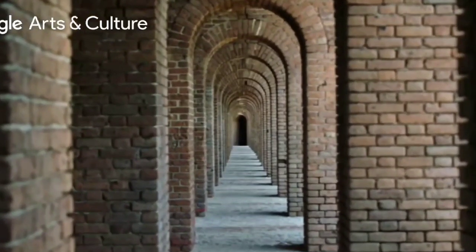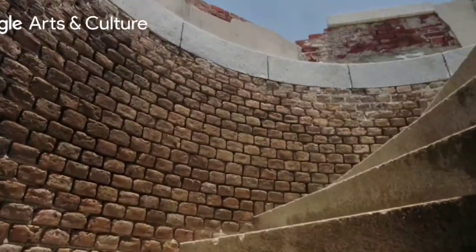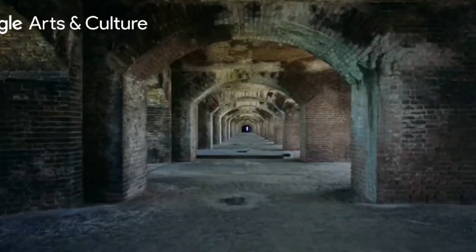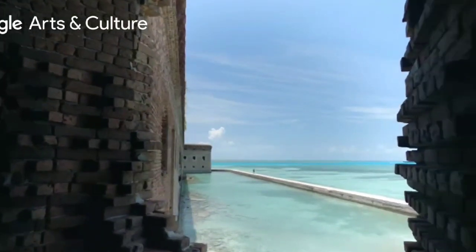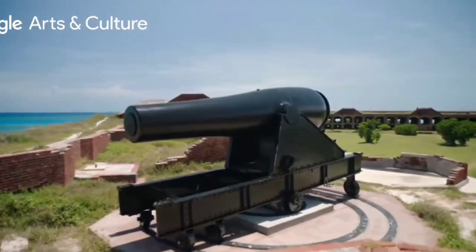Fort Jefferson's construction was a marvel, similar to a modern-day space program. Slave labor helped build the fort, yet within a short period of time it was also where one of the first African-American regiments were stationed to guard prisoners. Fort Jefferson is comprised of 16 million bricks and designed to hold over 400 cannons, 120 of which can fire at a single target.